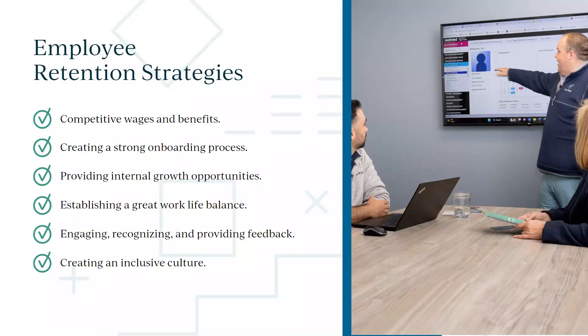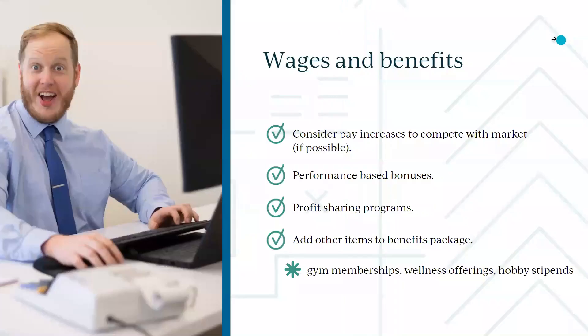The big thing lately is creating inclusivity and diversity in your culture — and a lot of these aren't just hot-button political items. They're legal items and HR-specific things impacting recruiting as well. Let's talk about wages and benefits — as a payroll company, this is something we deal with a lot.